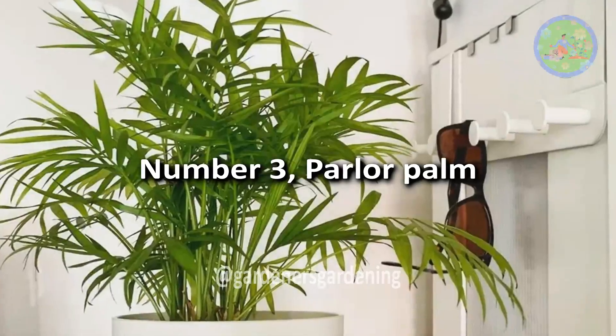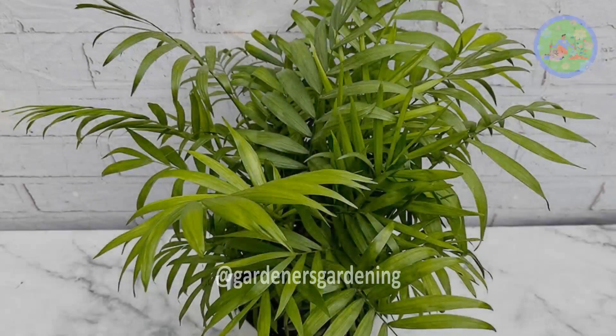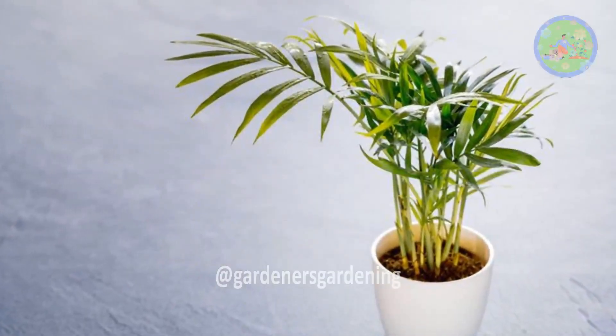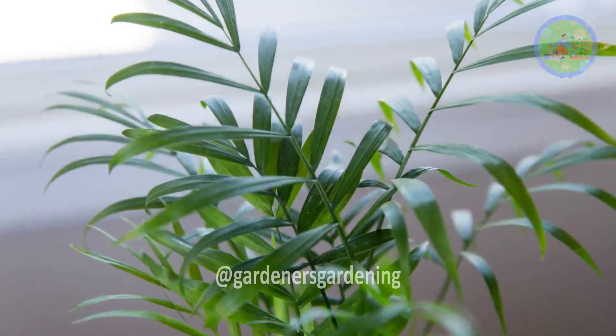Number 3: Palapalm. Like most tropical plants, palapalm also thrives in warm, humid conditions. You may mist them or place a pebble tray filled with water beneath the plant's pot to provide extra humidity.